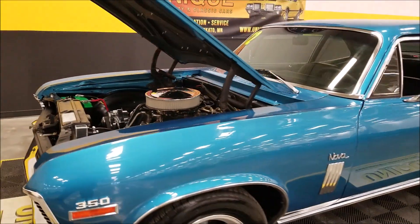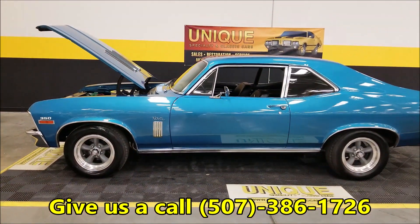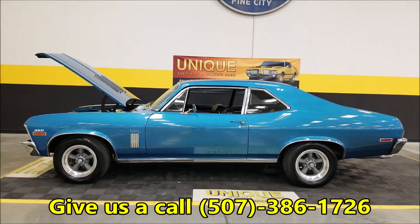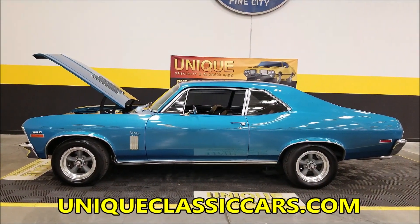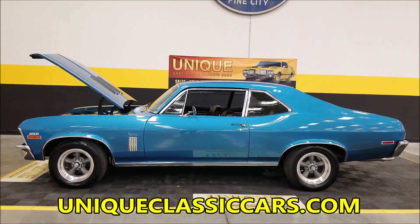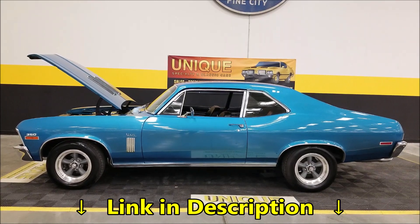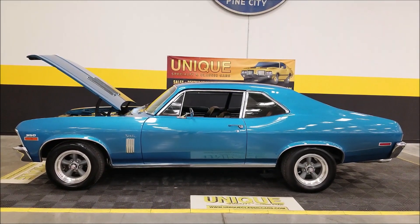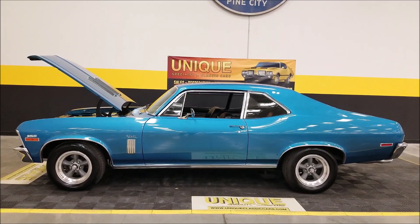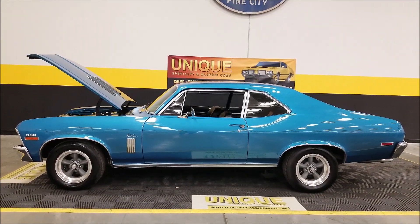There you go — a 1972 two-door sedan Nova, 350 crate motor under the hood, four-speed manual. Give us a call at 507-386-1726 or visit UniqueClassicCars.com — there's a link below this video. We can assist with shipping, financing is available, this car may qualify for an extended service contract, and we'll also consider trades. Consult with your sales associate when you call in or email.